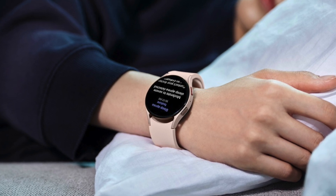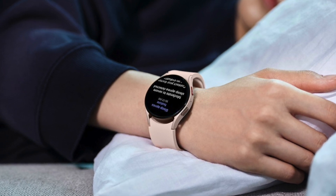If you're a Galaxy Watch owner, this sleep apnea tracking update is something to keep an eye on. Are you excited about this technology? Let me know in the comments below.